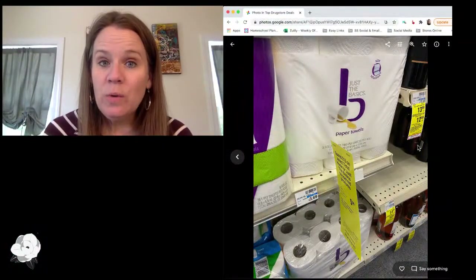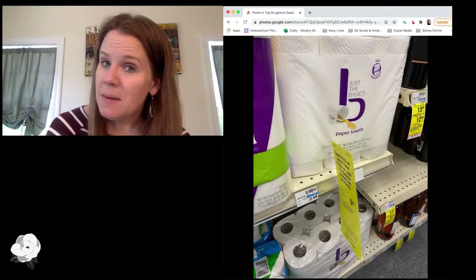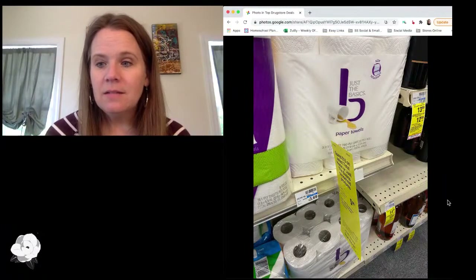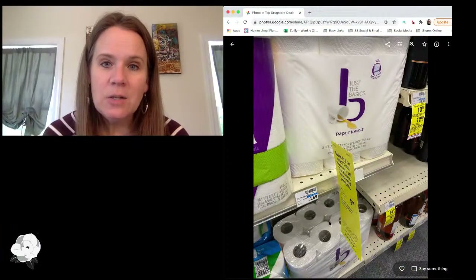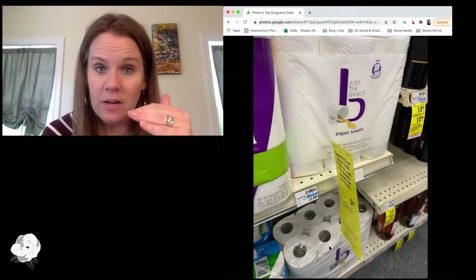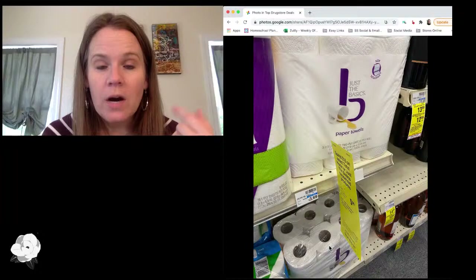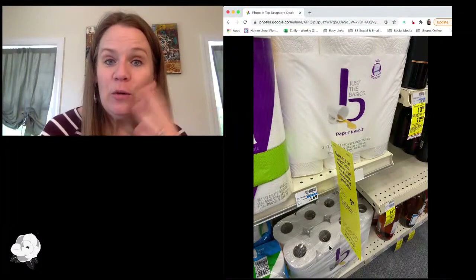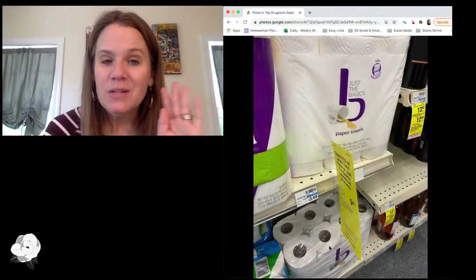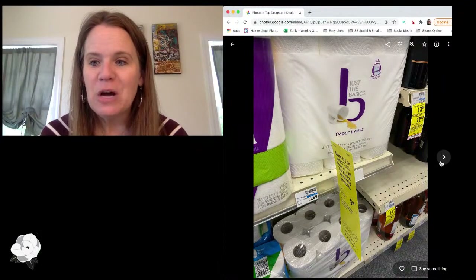I mentioned this one last week, but it's a two-week-long deal so it's still running, and it was not in the weekly ad this week: buy $15 worth of Total Home or Just the Basics paper products and get a $5 reward. These little paper towels — an eight-roll pack for $7.50 — when you grab two of those, you're at the $15 you need and you end up getting each for $5 a piece. I also have a store coupon this week for Just the Basics and Total Home products, so if you've got one of those store coupons, that's going to make for an even better price. These are house brands, but it does make for a pretty decent price. Realize that's an eight-roll pack on that bottom shelf — that's really where you want to go.